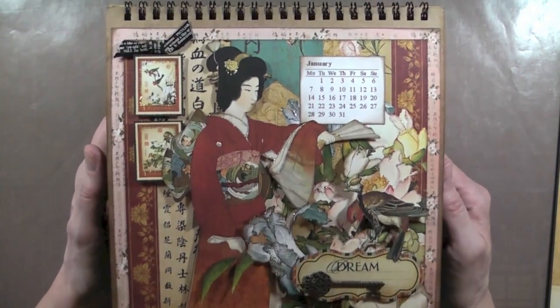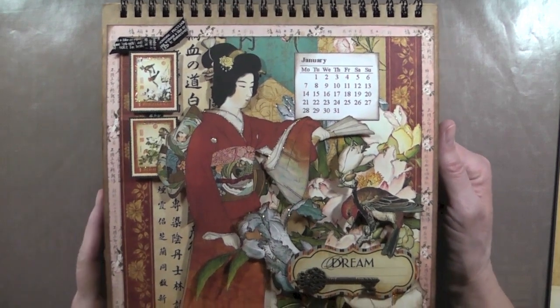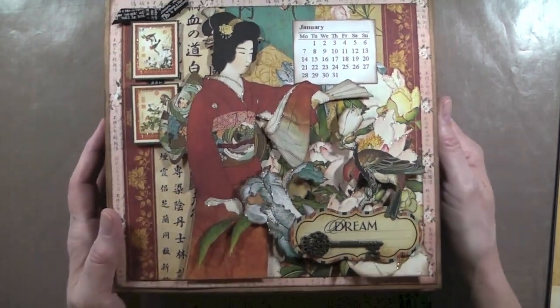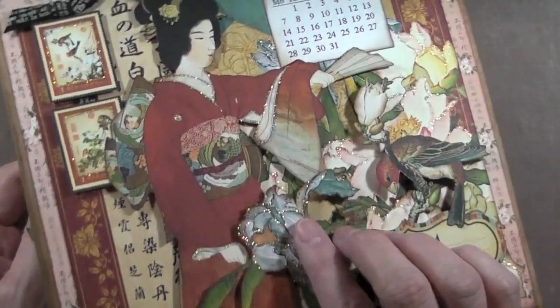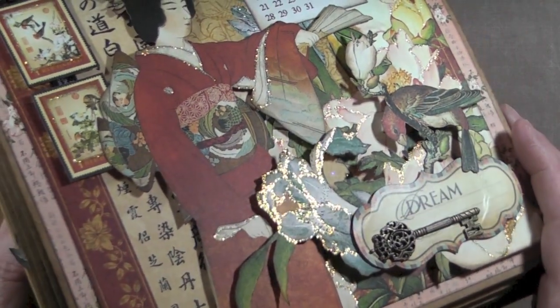I'm doing the perpetual calendar for the Graphic 45 easel calendar, which I have finished. I'm going to insert the flip-through footage now. So this is January — obviously I'm not going to use it anymore since we're past it, but it's still nice to look at. I really like how it turned out. I love how the stickles look here — it's tough to see sometimes on camera.